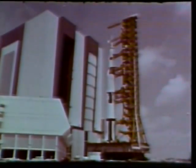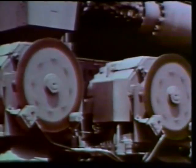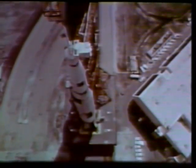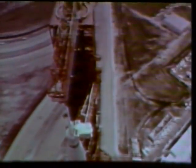Thus began the slow trip to the launch pad more than three miles away. The test vehicle, designated the Apollo Saturn 500F, will never make the journey to the moon. It is, however, used to verify launch facilities, train launch crews, and develop test and checkout procedures at the space center.